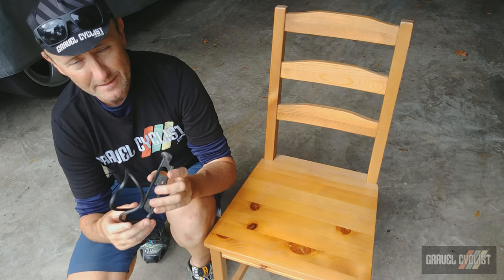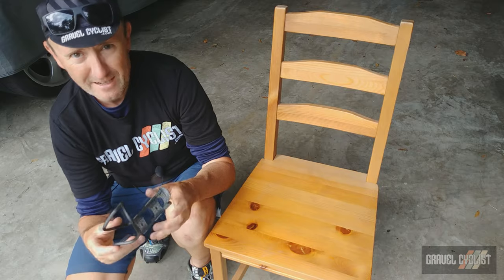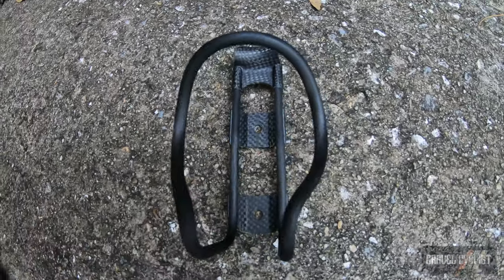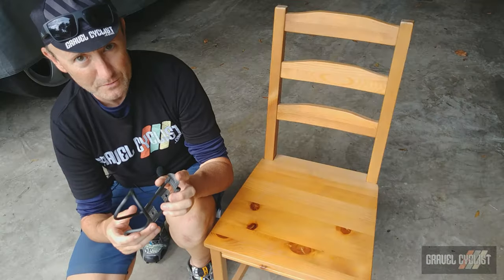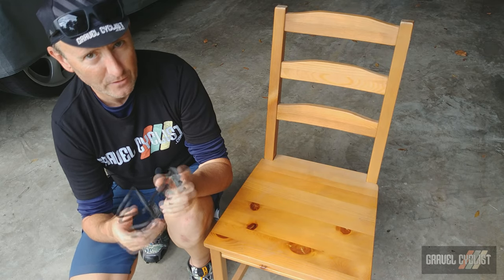I have not tested the Kalfi bottle cages in the third position scenario beneath the down tube — like I said before, that's not something I recommend. I love this cage's unique look, their attention factor, and the fact they do not mark up bottles. These are priced anywhere from $75 to $99 US.